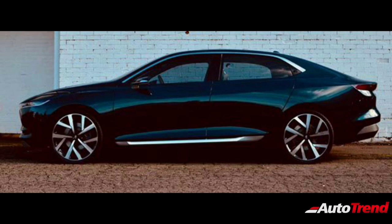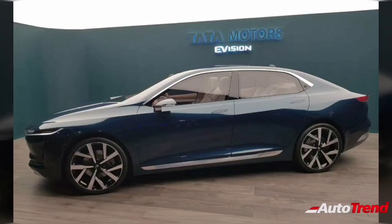However, Tata Motors is also expected to introduce a new dual clutch automatic transmission on the Tata Altros, which is also expected to feature on the Peregrine midsize sedan.